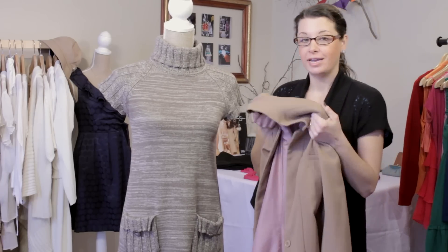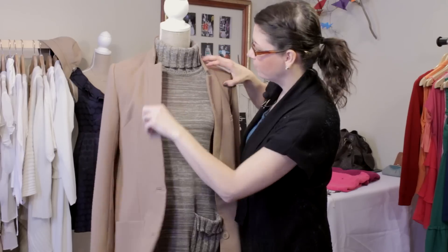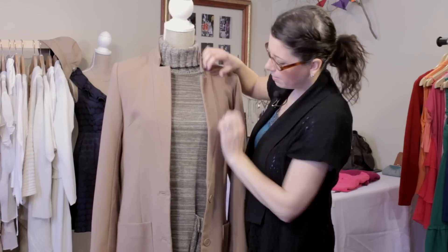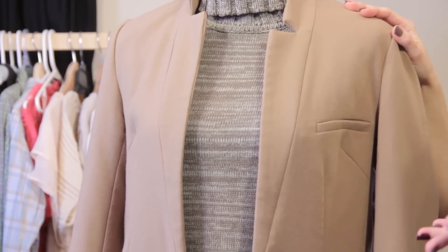I'm going to take a great camel hair blazer and put it on top, and I love this look. It really kind of makes this look even more sleek and polished, and it really updates the overall look of this basic sweater dress.